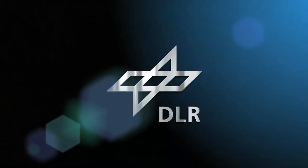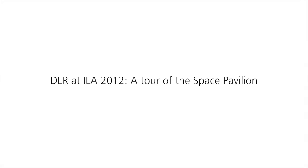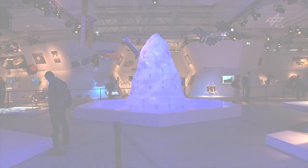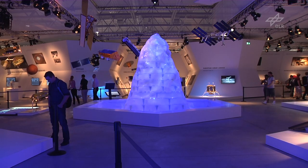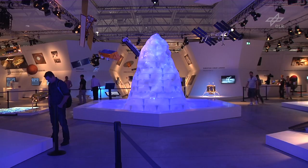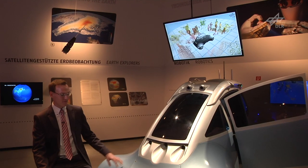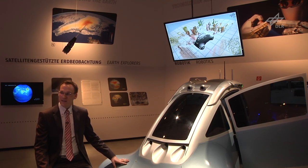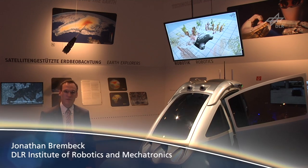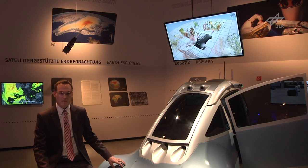Welcome to the DLR Webcast. This is our RoboMobil — our robotic electric vehicle. It embodies the fusion of planetary rovers together with robotic technologies.